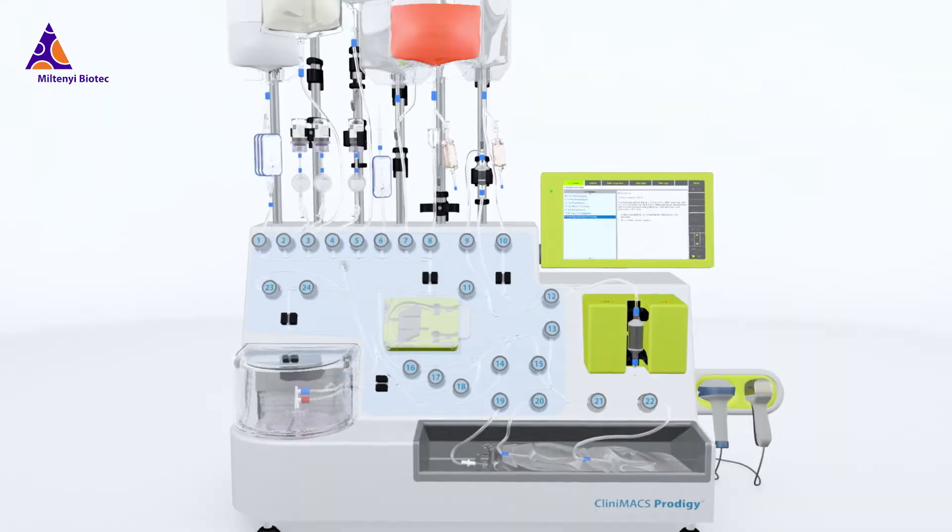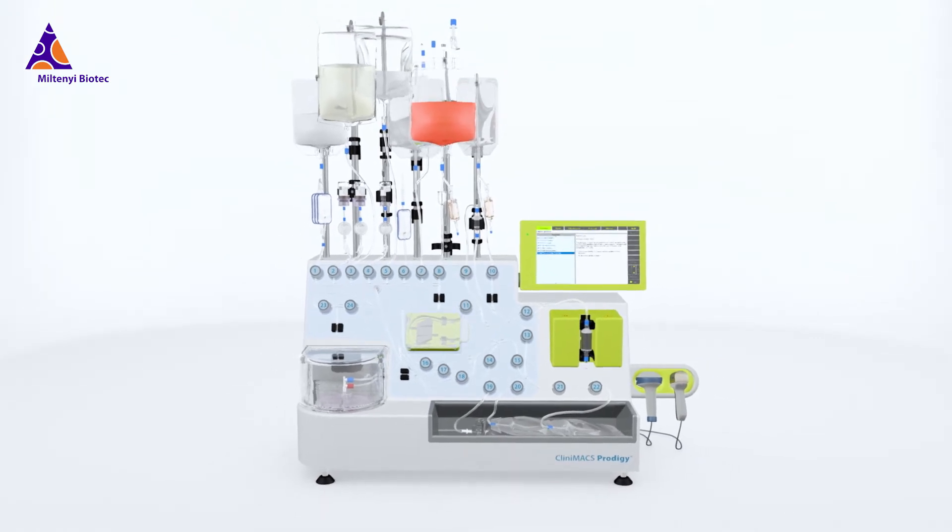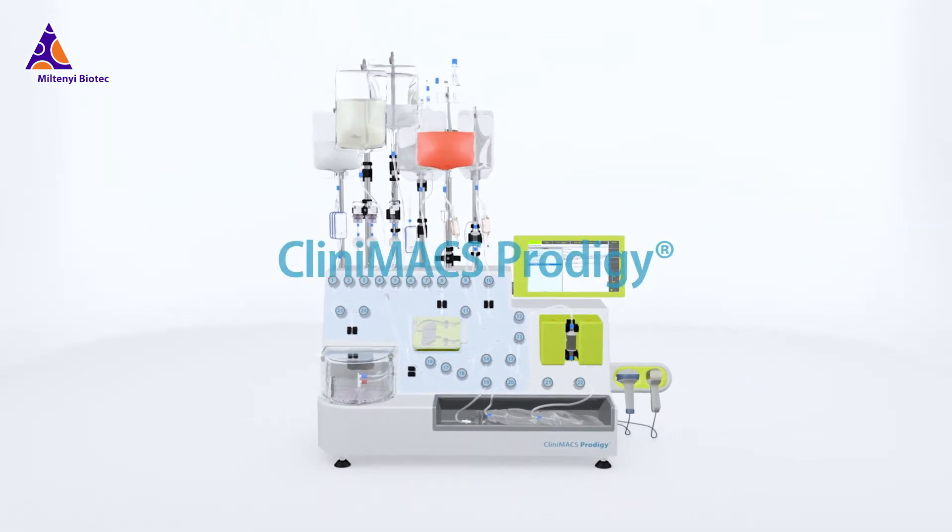Reliable and reproducible cell processing, over and over again. Clinimax Prodigy.